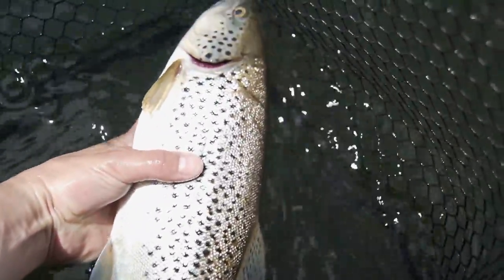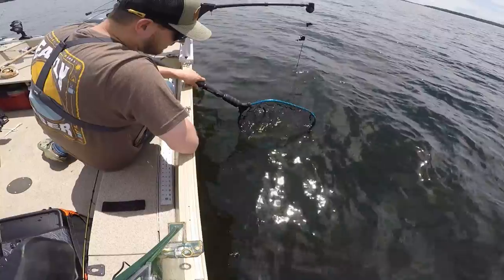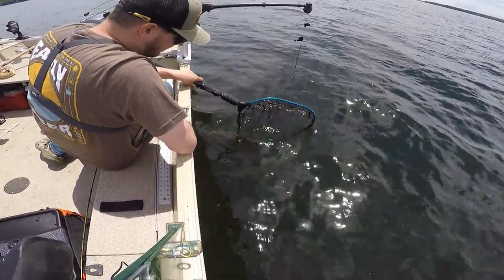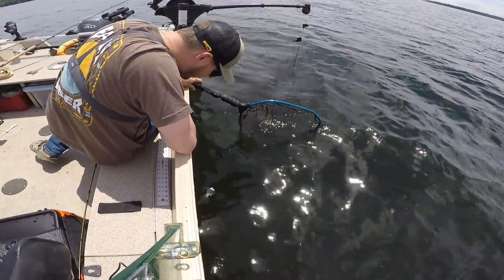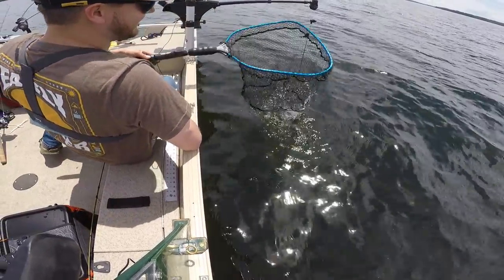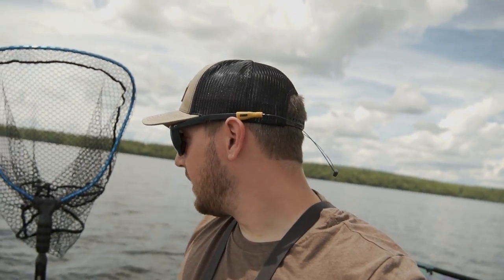Look how thick that guy is. See you, bud — back down to the deep. Not really an ideal situation, but we let that fish rest and he took off under his own power, no problem. No harm, no foul. Got into some fish.